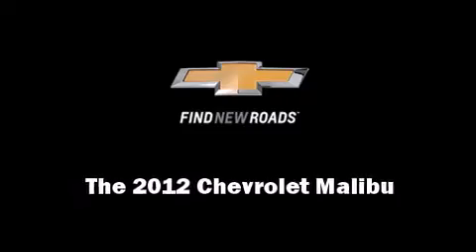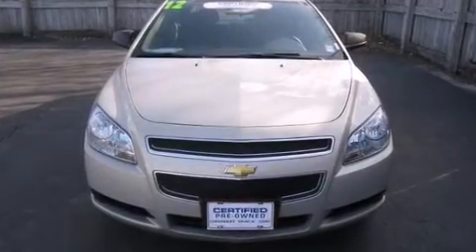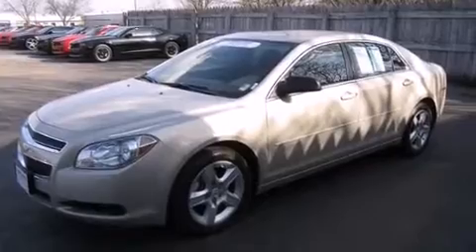Introducing the 2012 Chevrolet Malibu. With just over 30,000 miles on the odometer, this four-door sedan prioritizes comfort, safety, and convenience.